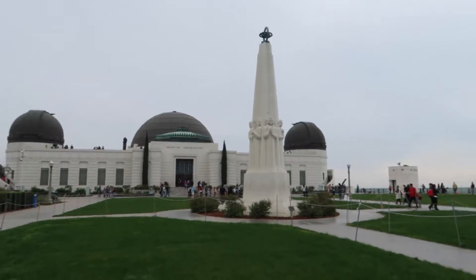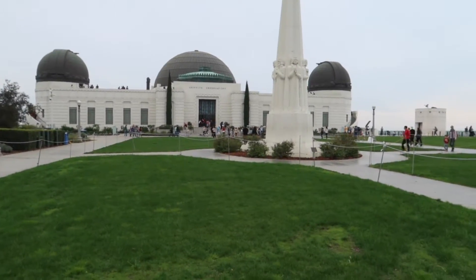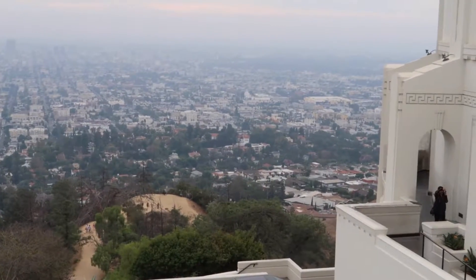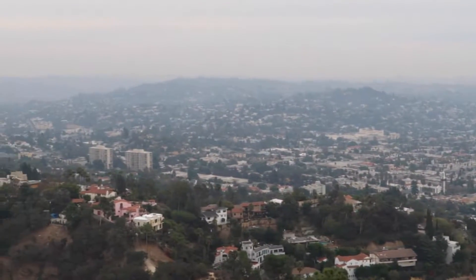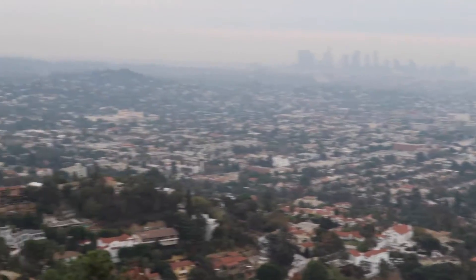Now it's day five and today we are going to Griffith Observatory. You've probably seen this building in a bunch of movies. We're going to go inside and take a look at some exhibits. That is a good view — you can see almost the entire city. Really puts things in perspective.